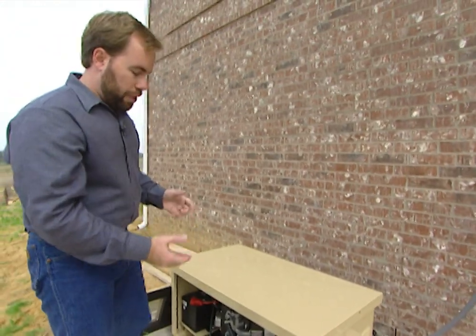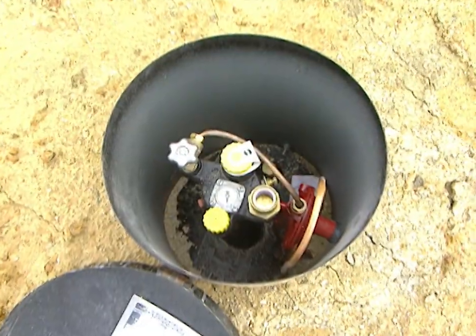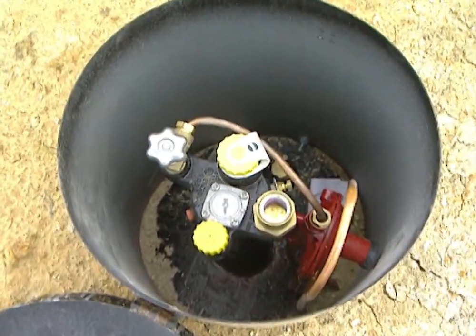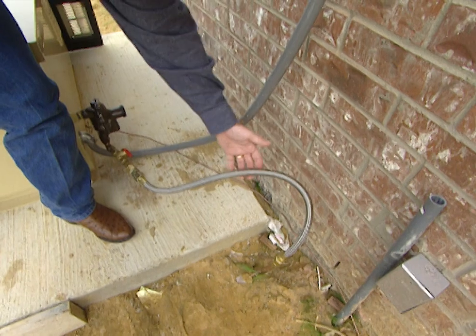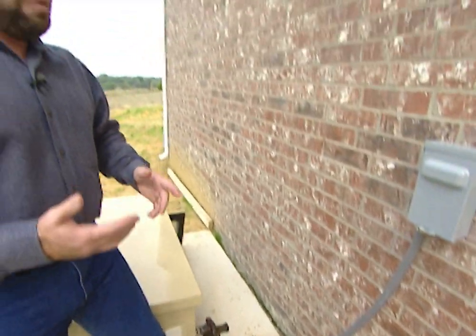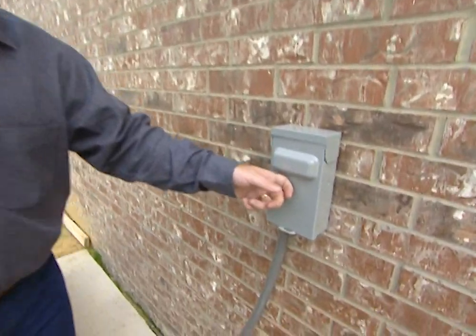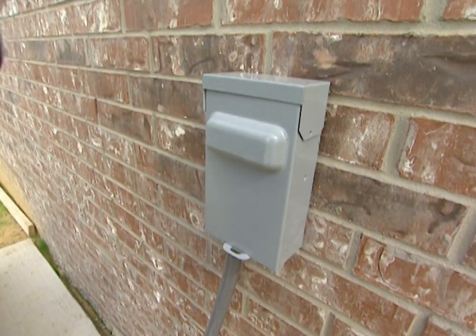Now to fuel this thing, we don't add gasoline — it can run on natural gas or propane. At this house, we have a 250-gallon propane tank in the backyard. This is the gas line coming from the tank; it comes right in here and that's what we'll burn whenever we need it. And then all the power goes out of the generator, into this box, into the other side of the garage. Let's take a look.